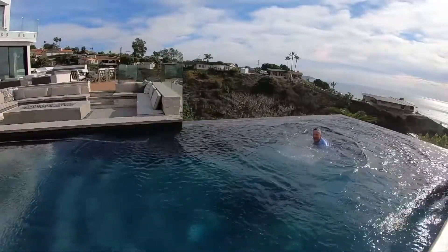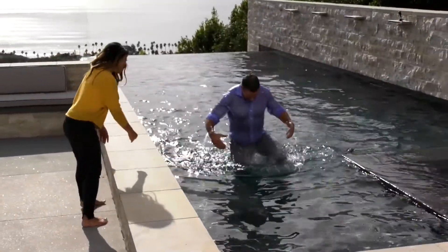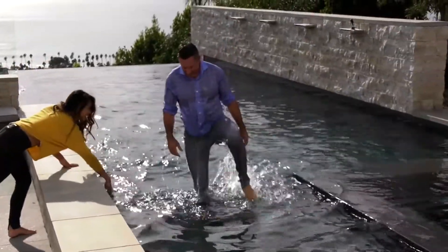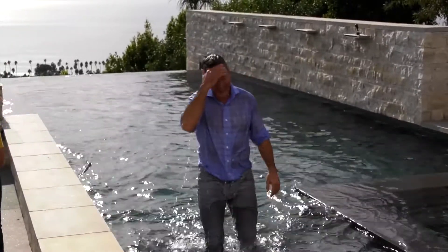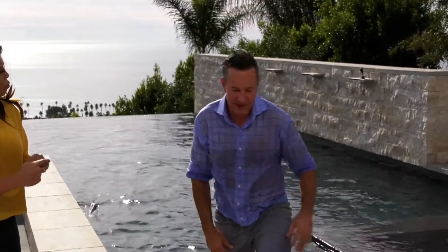Whoo! Go on! There we go buddy! Back to the office. You weren't joking. Nice house — that's how we do it.